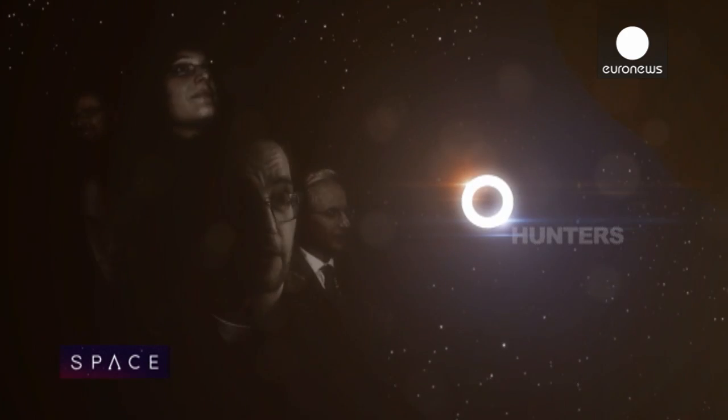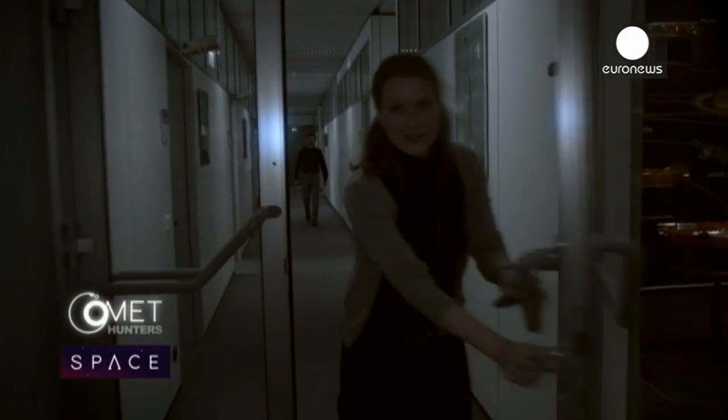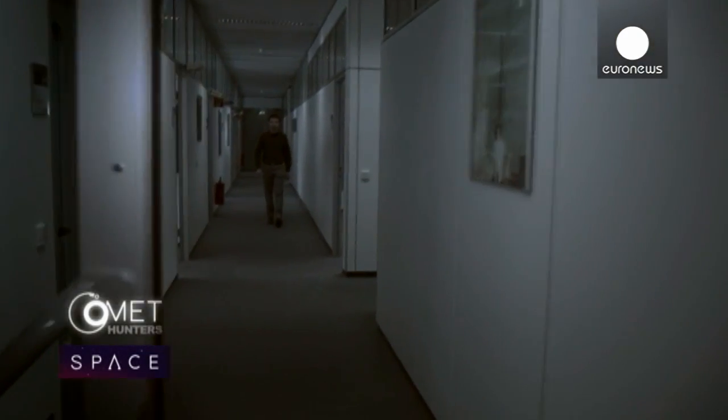All year we're following the team behind the Rosetta mission as they hunt down a comet. Let's find out what's happening. Previously on Comet Hunters, Armel showed us just how much Rosetta means to the team.